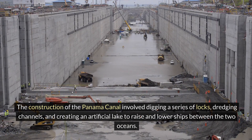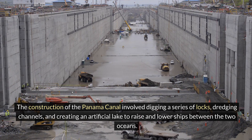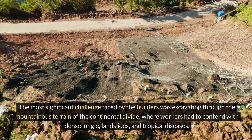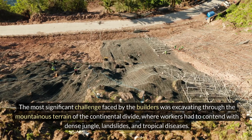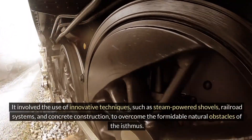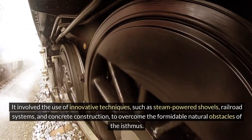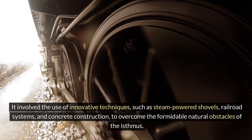The construction of the Panama Canal involved digging a series of locks, dredging channels, and creating an artificial lake to raise and lower ships between the two oceans. The most significant challenge faced by the builders was excavating through the mountainous terrain of the Continental Divide, where workers had to contend with dense jungle, landslides, and tropical diseases. It involved the use of innovative techniques such as steam-powered shovels, railroad systems, and concrete construction to overcome the formidable natural obstacles of the isthmus.